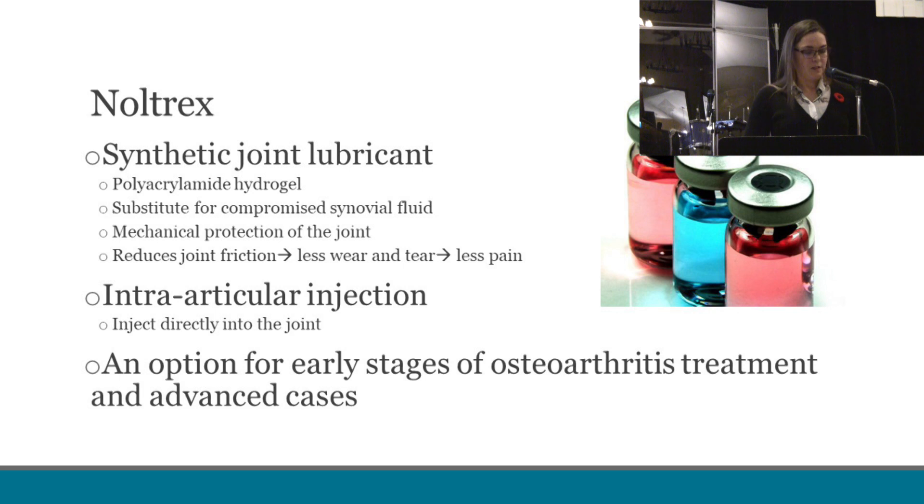The first product is Nultrex, and this is a synthetic joint lubricant in the form of a polyacrylamide hydrogel. It acts as a substitute for compromised synovial fluid and leads to the mechanical protection of the joint. Nultrex has lubrication and cushioning functions similar to that of hyaluronic acid. However, studies have found that it does not degrade over time and thus lasts longer — up to two years in some horses. Nultrex is injected into the joint as a supplement for retarding or slowing cartilage degeneration. It delays the development of post-traumatic osteoarthritis and improves lubrication in joints suffering from osteoarthritis and the resulting pain. Nultrex is a good option for early stages of osteoarthritis treatment and more advanced cases.